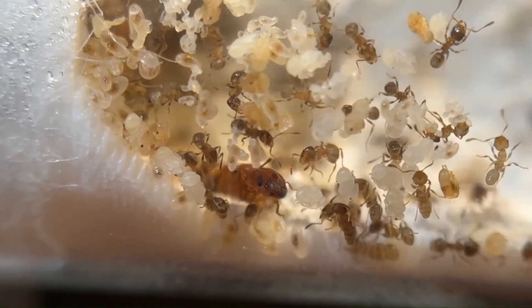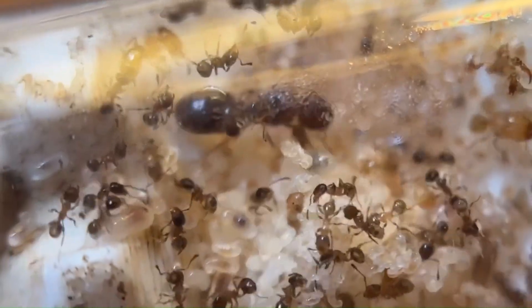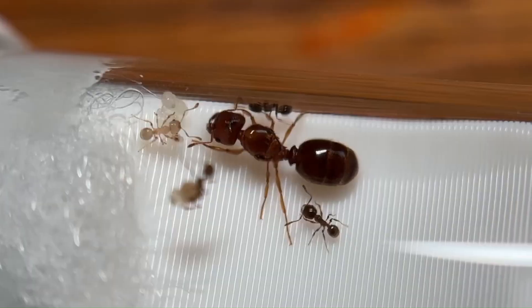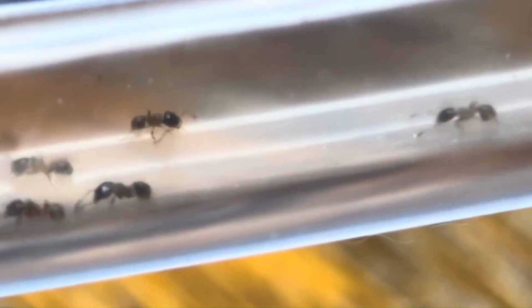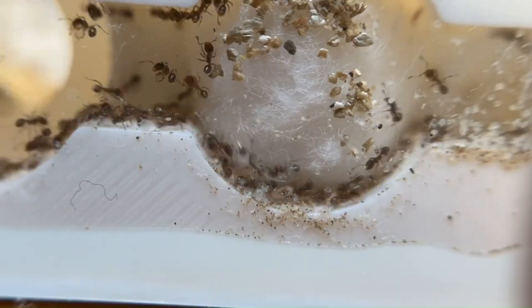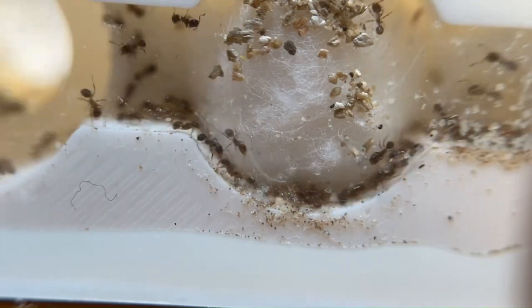Meet the Brigade, my blossoming colony of Pheidole bicarinata. From a starved, neglected founding colony to a bustling urban society, this colony has been a blast to keep. Join me on this journey into the life of this up-and-coming civilization. I'm Rushmore Ants, and welcome to the very first Colony Update on the Wilderness Anting YouTube channel.